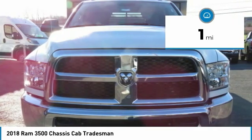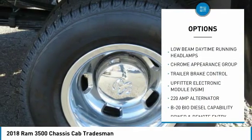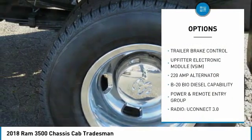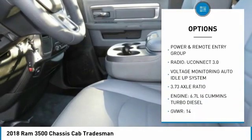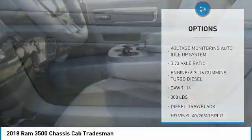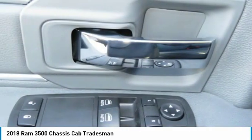Here are some of this vehicle's great options: traction control, anti-lock braking system, air conditioning, power steering, cruise control, AM FM stereo radio, MP3 playback stereo, daytime running lights, intermittent wipers, and headlights auto-off.